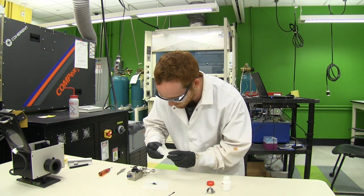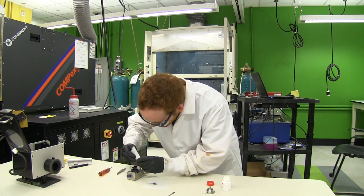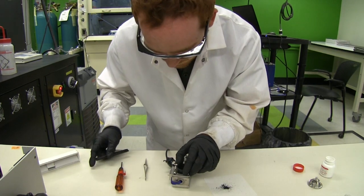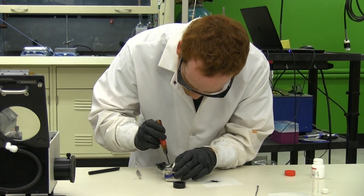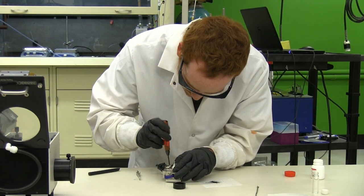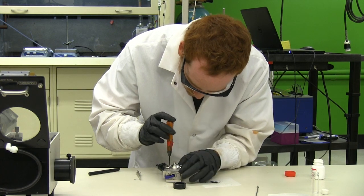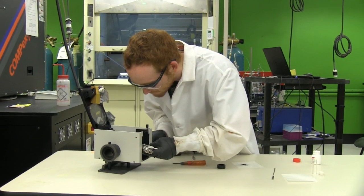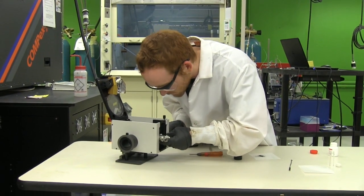Luke is an incredible team player. While he's been working on his own project, he also has been finding time to help other people in the lab — characterizing their samples, synthesizing new materials for them. So he has a never-say-die kind of attitude, and he's always up for everything that comes along his path.